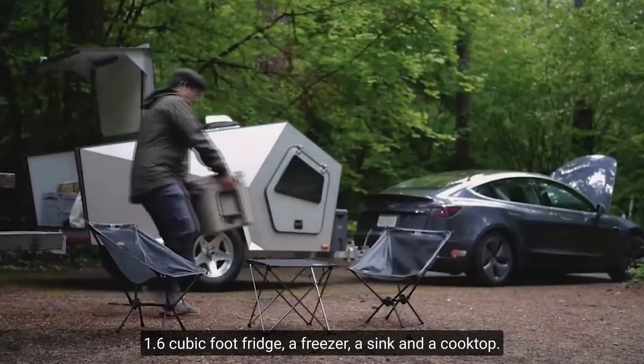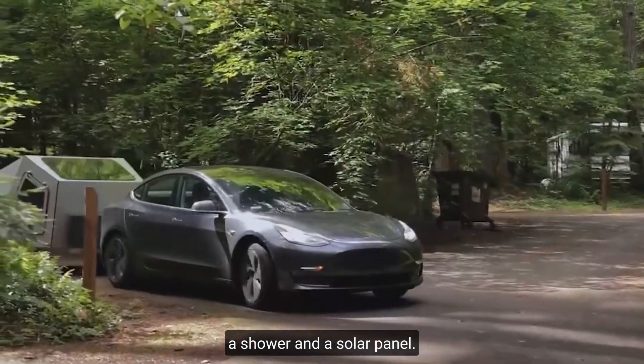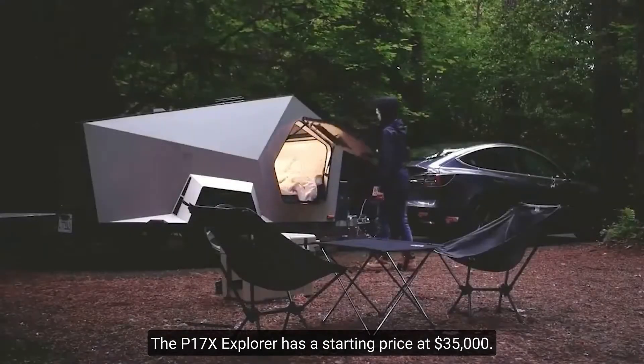There is also a freezer, a sink, and a cooktop, as well as built-in wireless chargers, a shower, and a solar panel. The P17X Explorer has a starting price of $35,000.